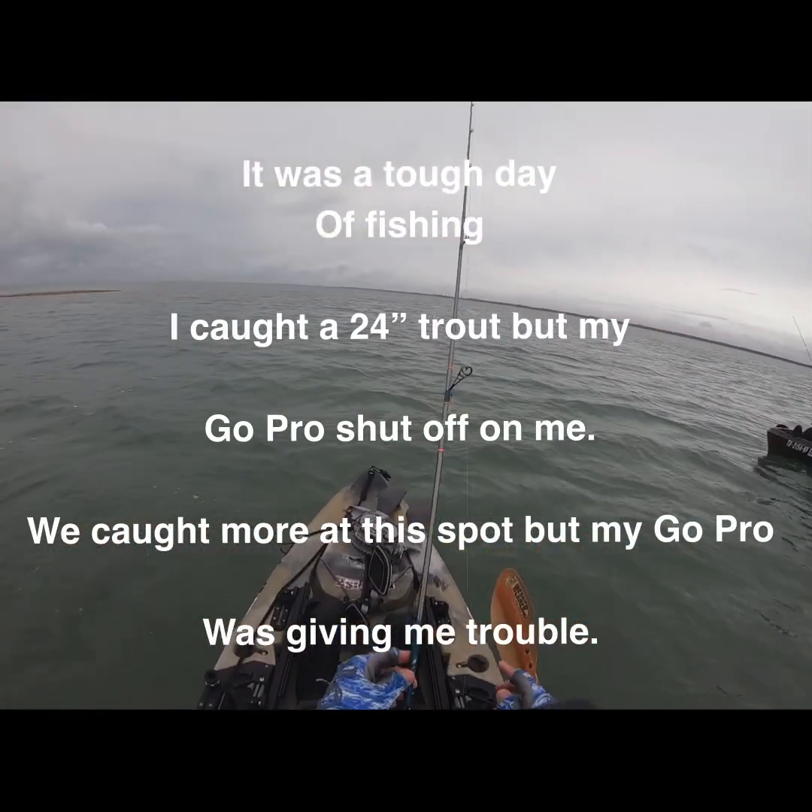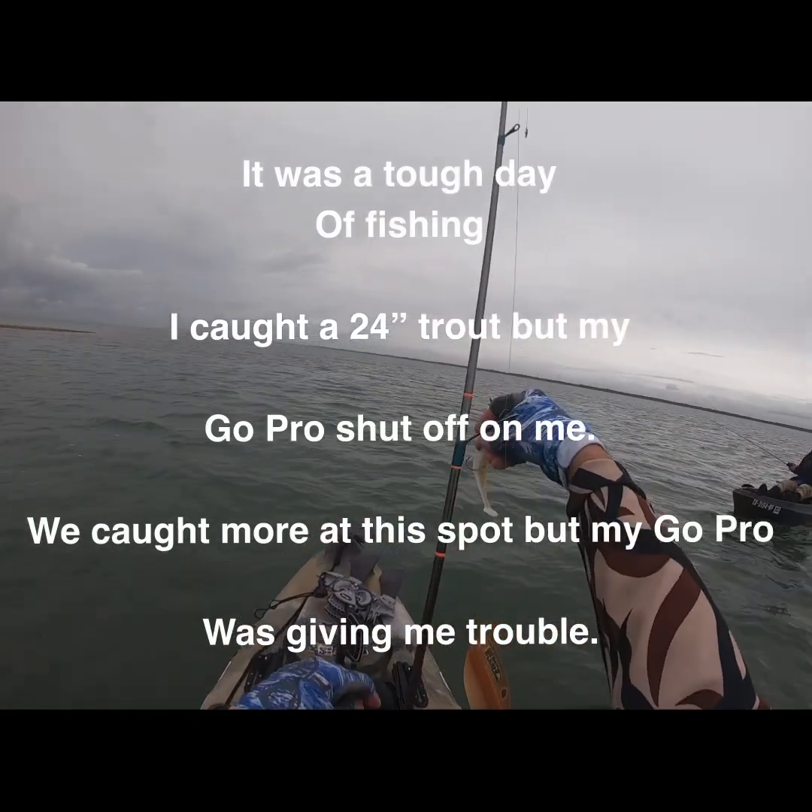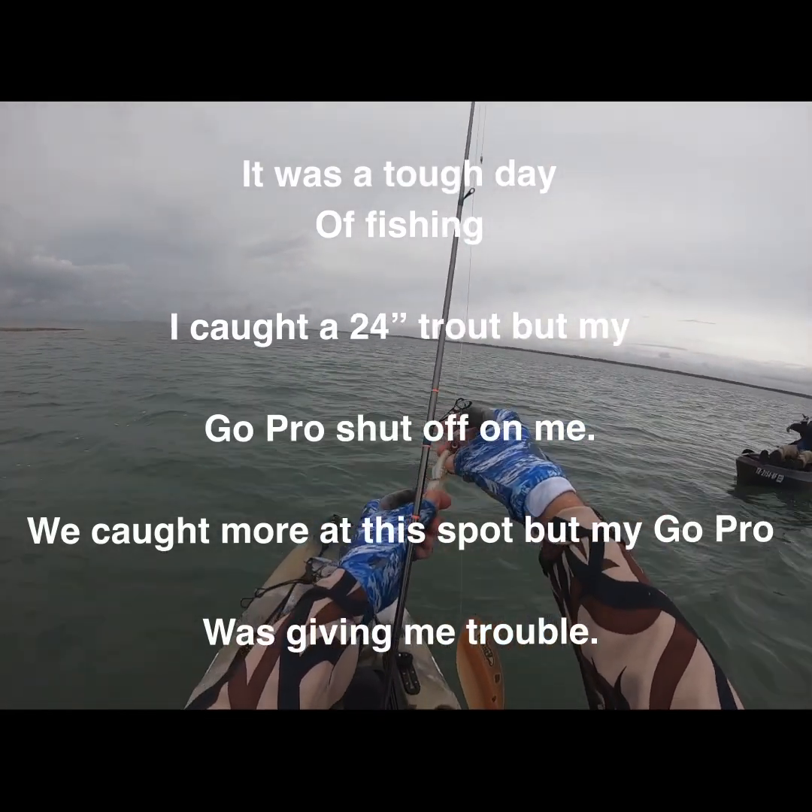Yeah dude, I told you they're magnets. These oyster reefs out here — these reefs become magnets.